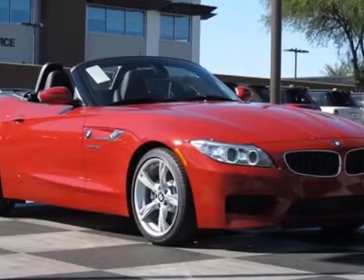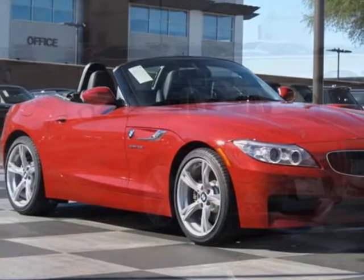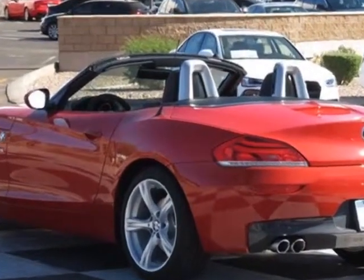Check out this new 2014 BMW Z4. For your protection, this vehicle has a full factory warranty.